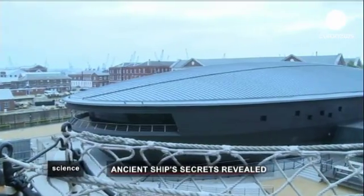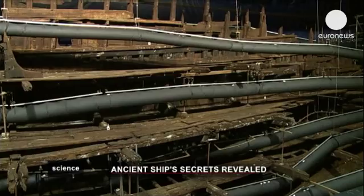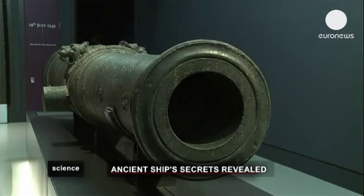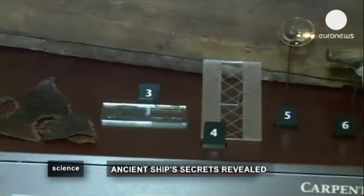Nearly 500 years after sinking off England's southern coast, the Mary Rose has a new home. It's been more than 30 years since Henry VIII's famous warship was salvaged, but now it has a permanent place in a self-titled state-of-the-art museum in Portsmouth.